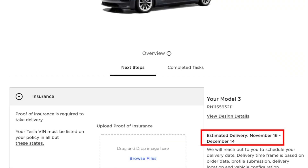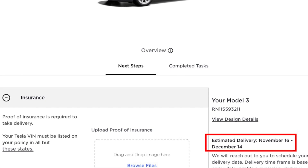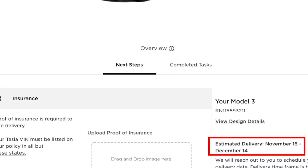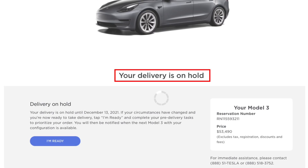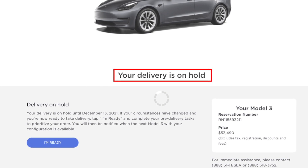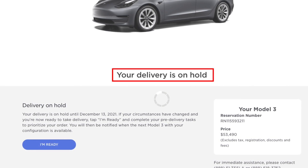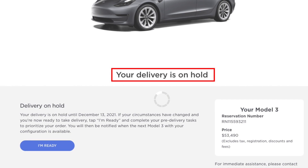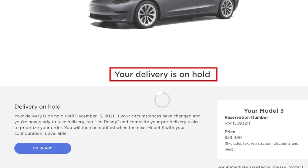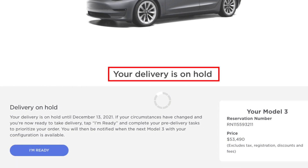I was supposed to take delivery of this vehicle somewhere between November 16 and December 14, 2021, but I decided to postpone it for a couple of reasons. The first reason is that I did not want to take delivery of a 2021 Model 3 in December 2021 — by the time I have the car, it has already been perceived to be a year old. So I decided to wait a month or two to get the 2022 Model 3.